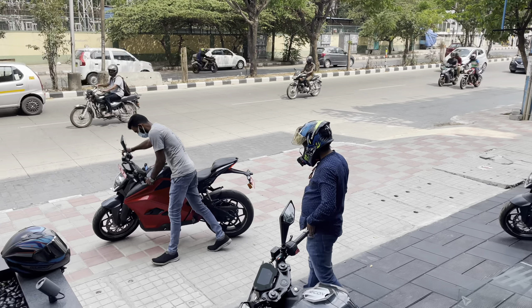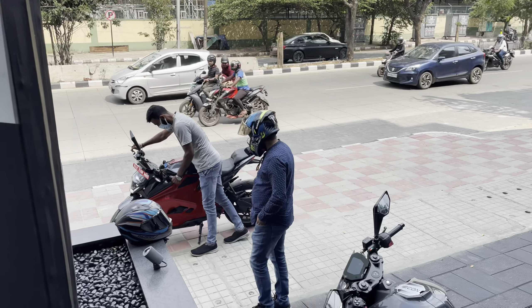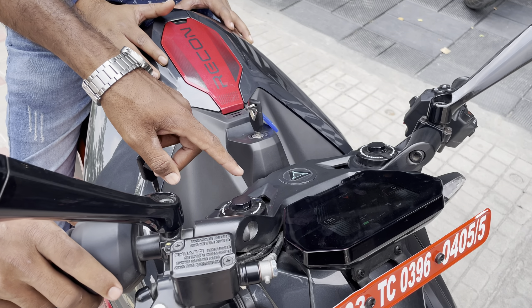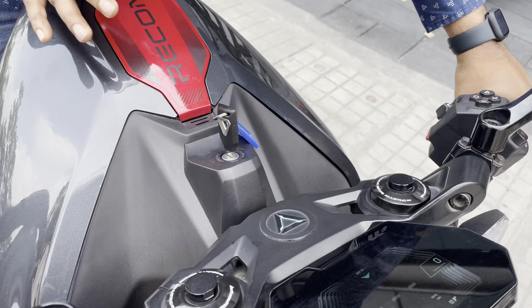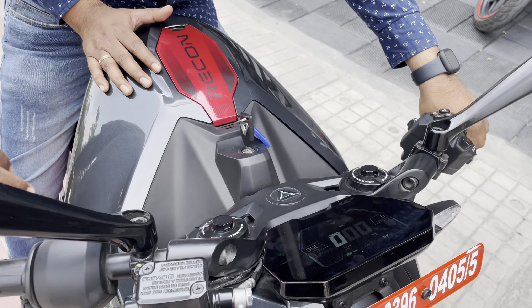Before we get into the ride, let's understand the three riding modes. Glide is the economy mode, Combat is a sport mode, and Ballistic is the race mode where you get maximum power and torque. You can switch between these modes during a ride.